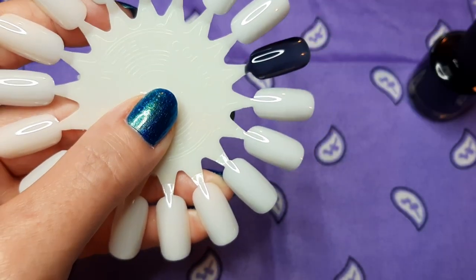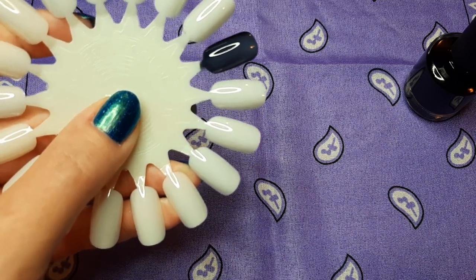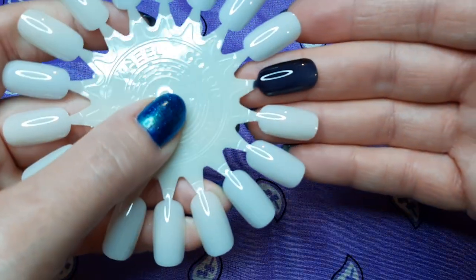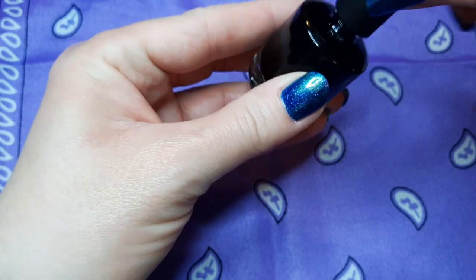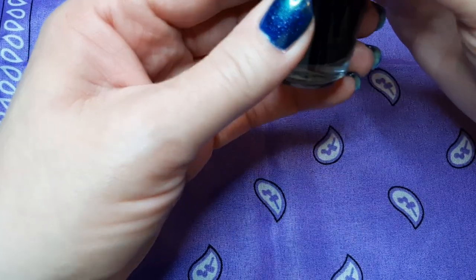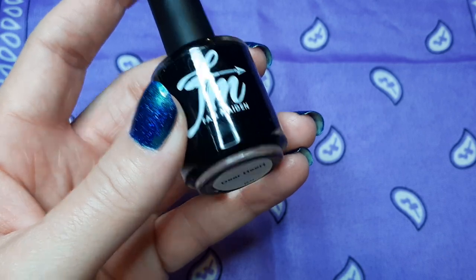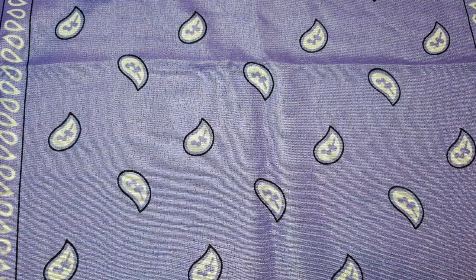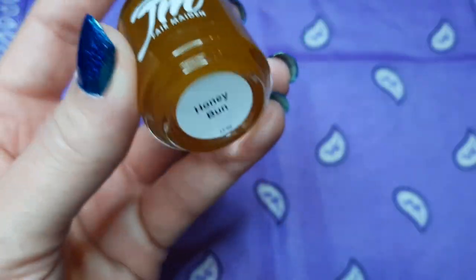I believe this complete set is eight polishes. If you bought the whole set you got a hollow topper or base layer of some kind. This is Fair Maiden Deer Heart. If I remember right when I ordered these, I don't think I saw where you could even buy them broken up — you were forced to buy the whole set, which was fun.